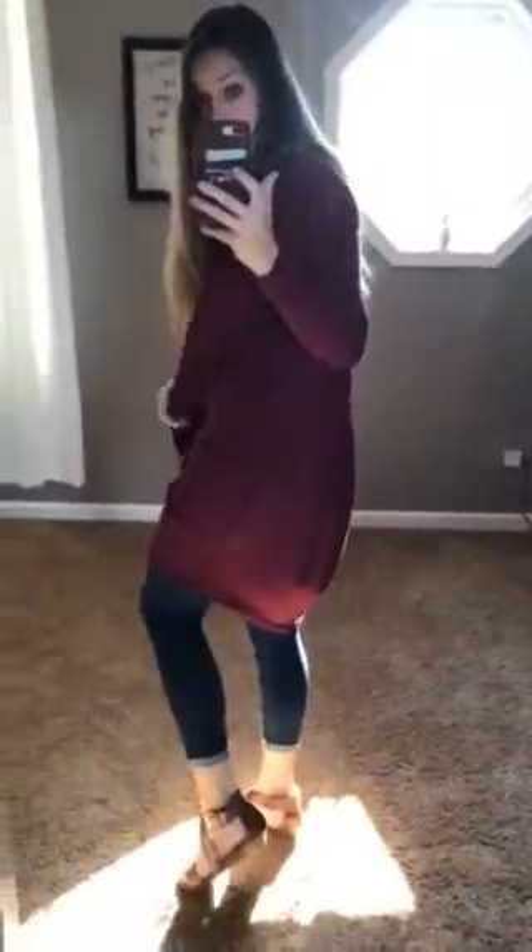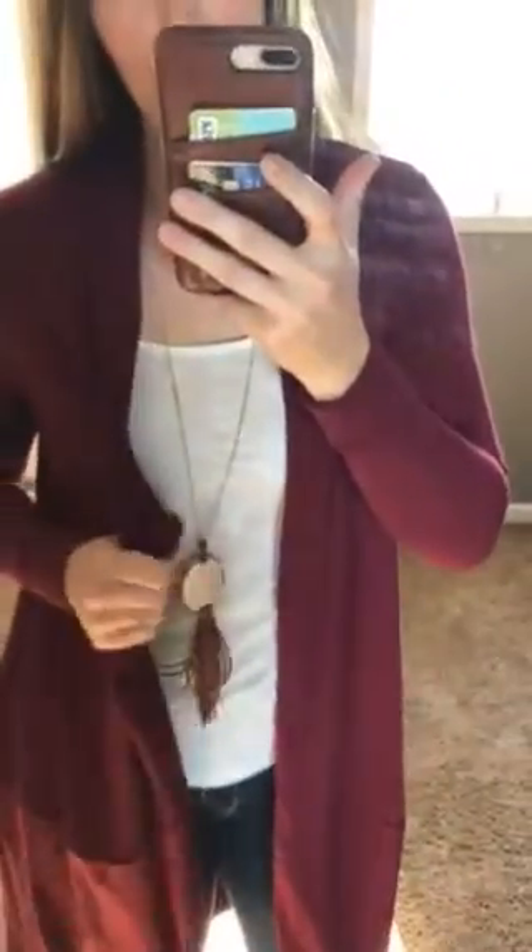It doesn't have pockets, but it has a line here, and I think that's just what kind of helps it cup under or curve under a little bit there in the back. But again, these just have an amazing, good quality feel to them.